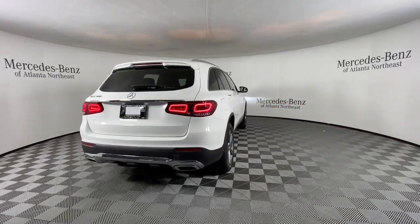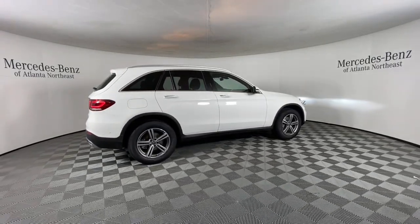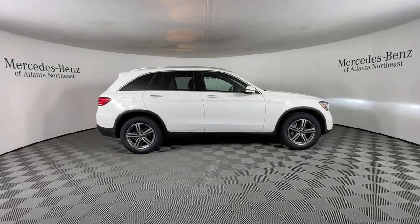Appreciate it for its spacious cargo area, flexible interior, and ingenious storage solutions. Love it for how it makes you feel on each and every journey.